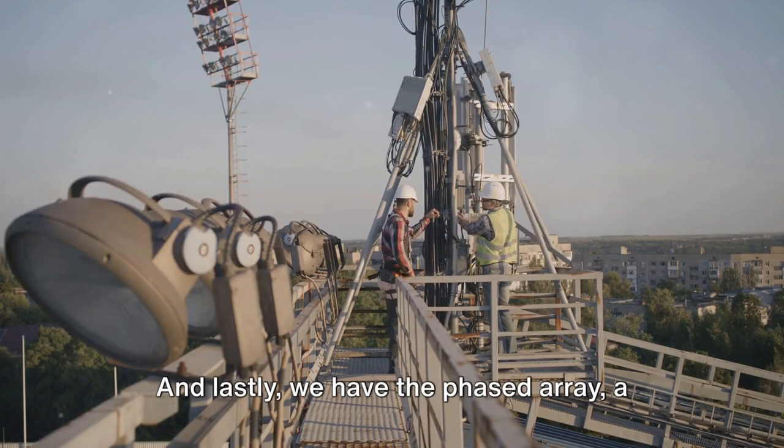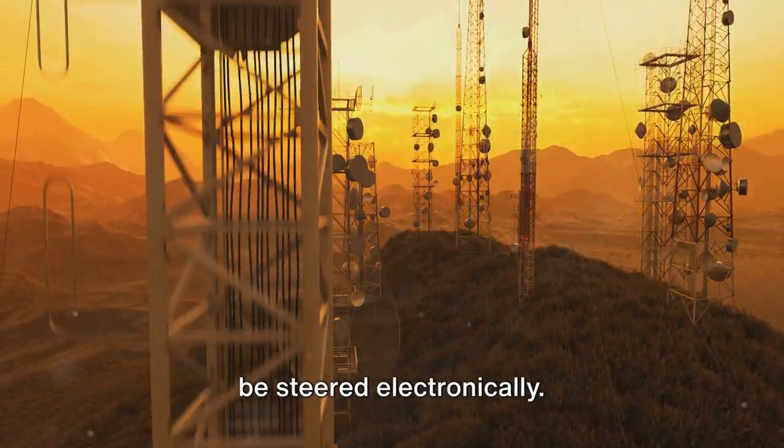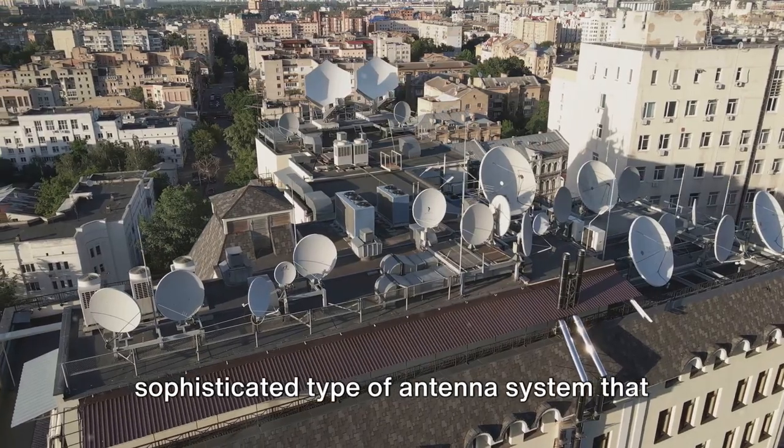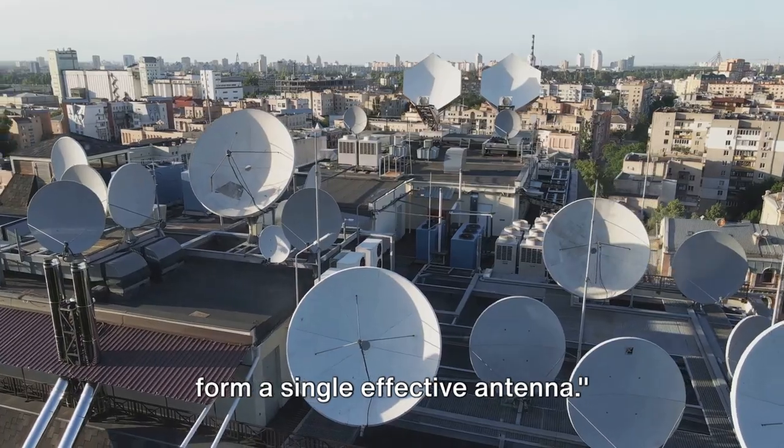And lastly, we have the phased array — a special type where the relative phases of the signals are varied, allowing the beam to be steered electronically. So in essence, array antennas are a sophisticated type of antenna system that combines signals from multiple elements to form a single effective antenna.